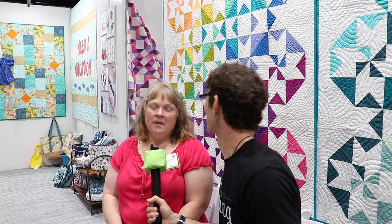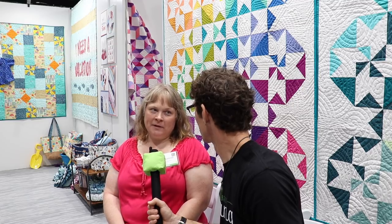The fun continues here at Making It Fun. I have another victim — I mean guest — for an interview here. Heather is going to tell you all about the rest of her name and her shop. My name is Heather Deegan. I'm with Buttons & Bolts Fabric & Quilting Supply. We are in Salem, Wisconsin.